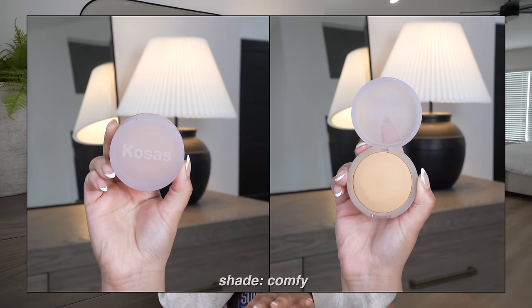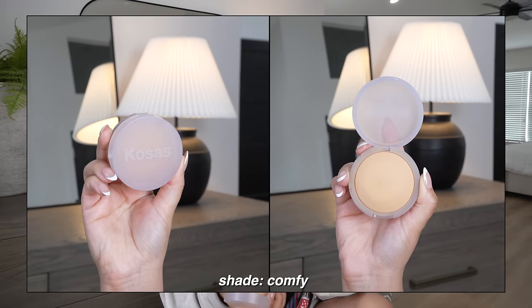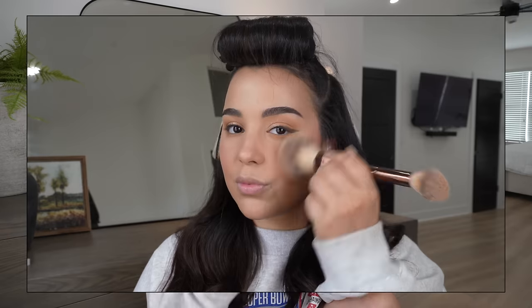A pressed powder I'm really obsessed with is the Kosas Cloud Set Powder in the shade Comfy. The formula is very thin in consistency and lightweight on the skin. For a minimal no-makeup makeup day when I want to keep a natural fresh look but need to powder down, I reach for this. It sets everything in place, takes away shine without adding extra coverage, so your skin still looks like skin and very natural overall.